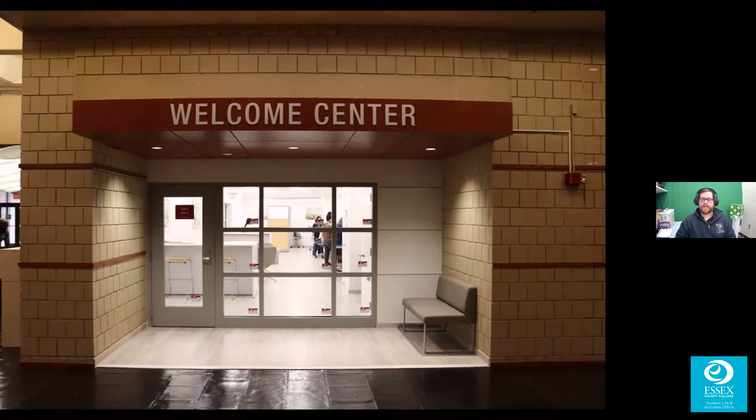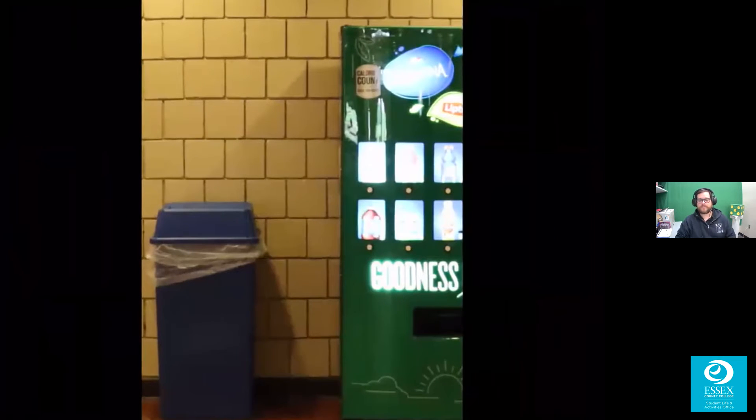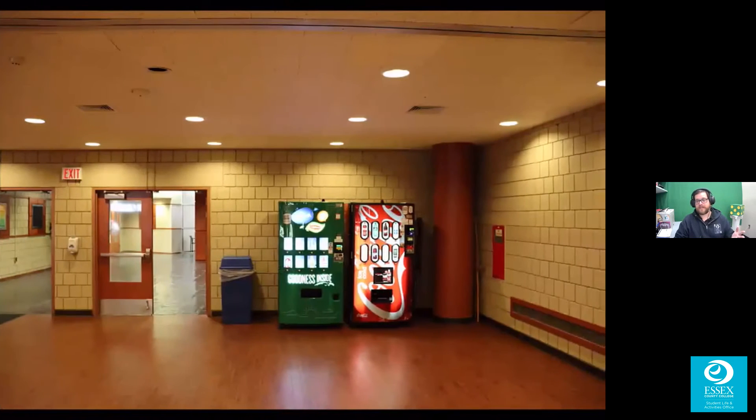Are you ready for our next campus trivia pic? Here it is — where is this picture taken? Yes, there's a vending machine, but there are vending machines throughout the entire campus. That wall should tell you where it is. Kadeja put library, Lasori put cafeteria, Joindina put cafeteria — and the correct answer is yes, it's the cafeteria. First correct answer was Lasori, excellent job, on the board with one.